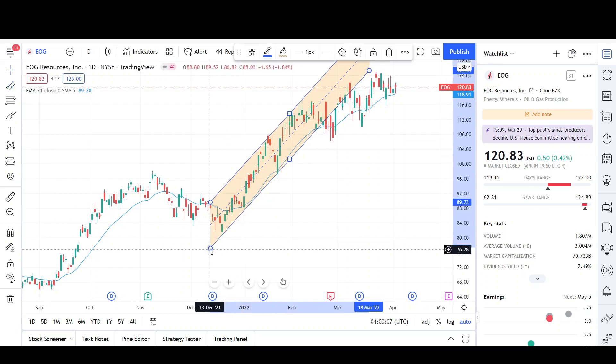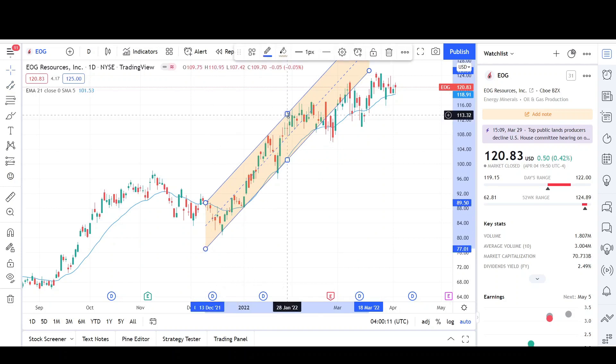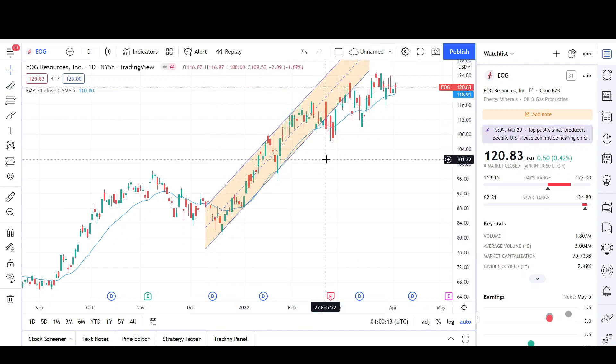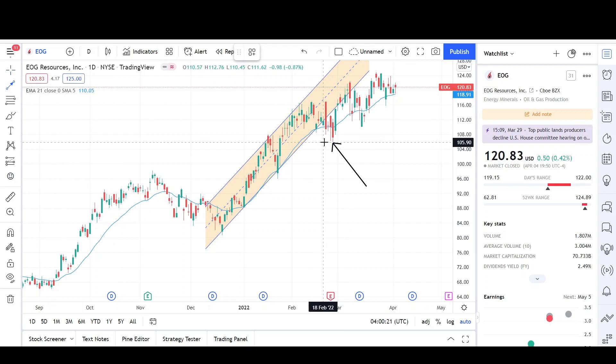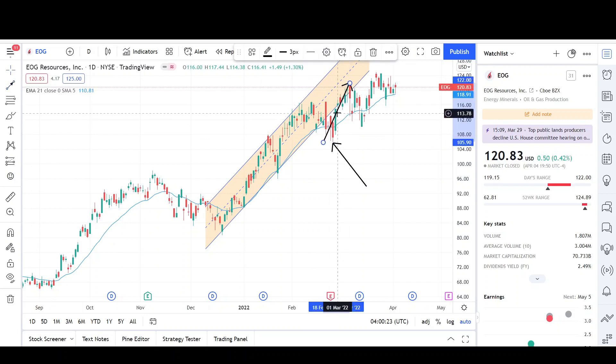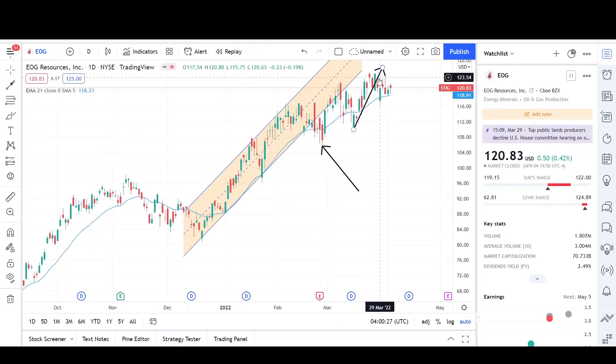We finally got the first break of the pattern, but we don't reverse right away. Normally prices attempt to retest the previous high in the form of two legs, and that's exactly what prices did. Right now could be an indecision moment for buyers and short sellers because the trend is pretty much over — that's where we're stalling out and not pushing past the previous high by large amounts like we did in the past.